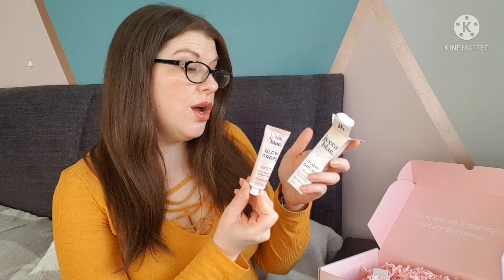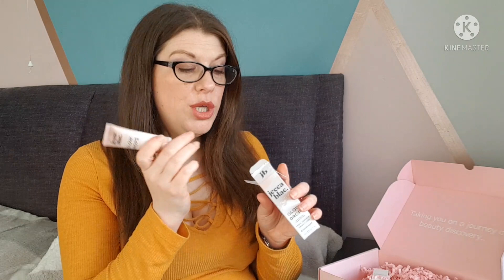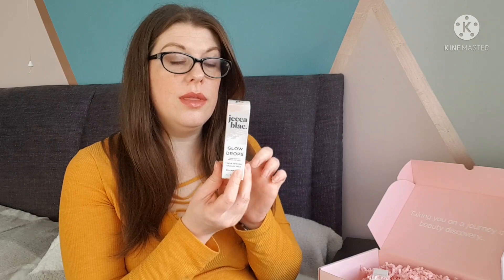Straight away I can see the Jack Black Glow Drops highlighting primer for face - vegan, cruelty free, in champagne, 20ml. I've actually got this in another mystery box from Rockerbox but in rose gold. I use it as a highlighter rather than as a primer under foundation. The rose gold one isn't glittery, it gives a really nice sheen and glow. I'm not going to open this one since I already have the other shade open, but that's a good start - Jack Black is a really nice brand.